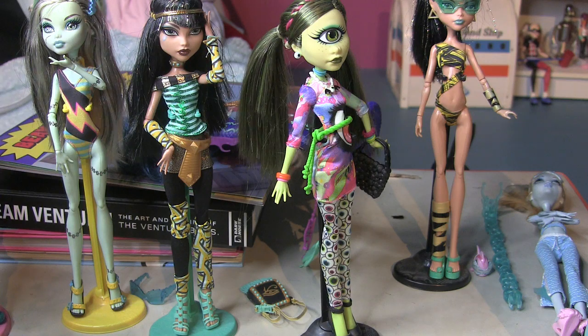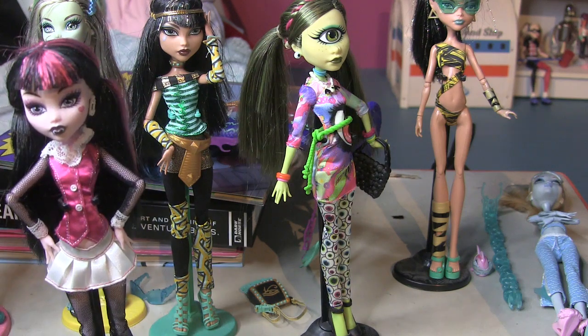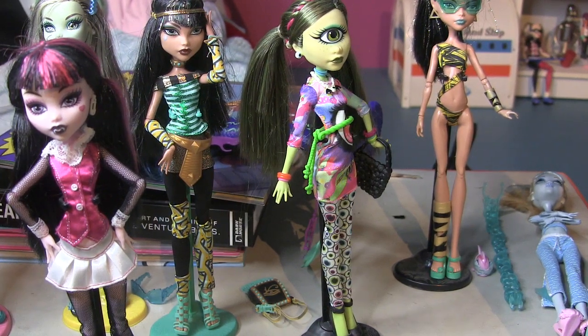I never played with them, so my Monster High dolls are actually in really good condition. I did think about maybe selling them because I know Monster High is really hot right now, but then I was like I don't really want to sell them because I really love them. I actually had some of them out to sell and then I was like no. Anyway, let's get into the collection.